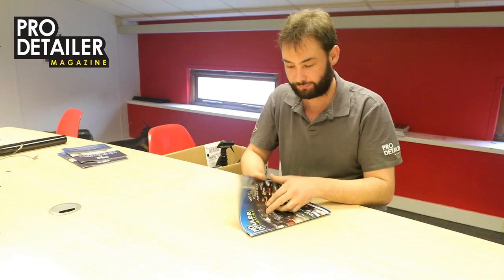Hello and welcome to this issue of ProDetailer, issue 8, so you guys can see what's in the latest issue. We went to the NEC classic show where we bumped into... Boring.